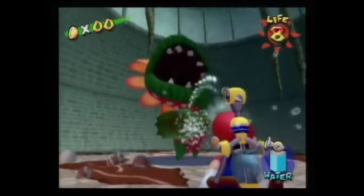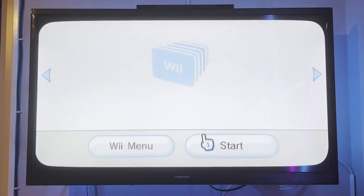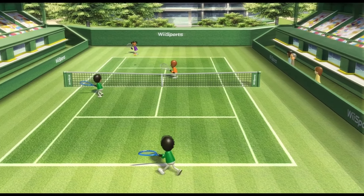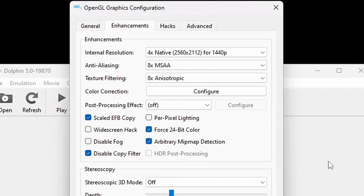The Wii and GameCube are both consoles with thrilling games that you might have owned while growing up. Even though it's been two decades since both consoles came out, they still have tons of fans that either own them physically and play them often, or play their games on an emulator. Dolphin is the most popular Wii and GameCube emulator because of how easy it is to set up and how much you can tweak things in settings to your liking.